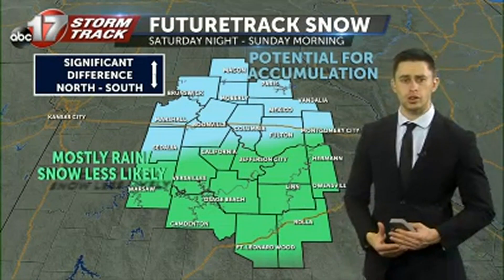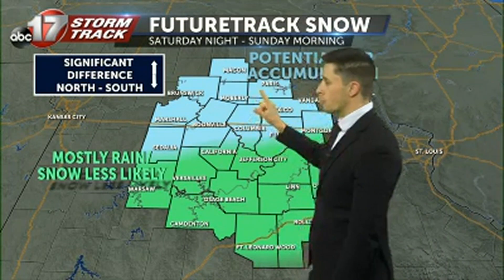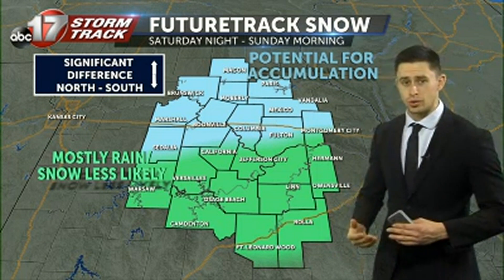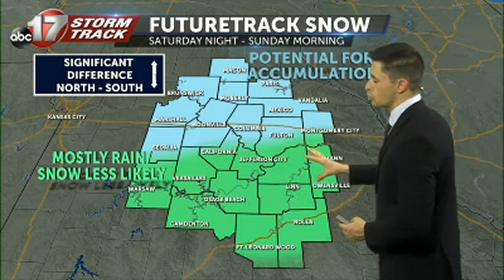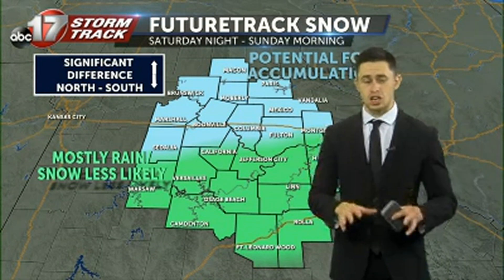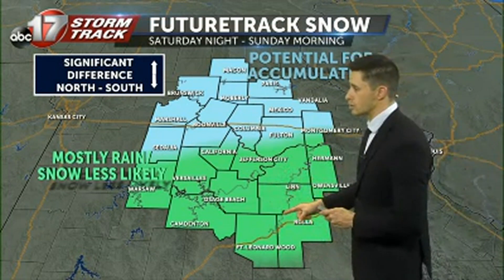Now in terms of accumulation, pretty much Columbia, Sedalia, and everywhere north, we're going to see a potential for accumulation anywhere from a dusting up to an inch. Areas down to the south towards Jefferson City and Hermann going to the southeast will most likely see just some rain, because those temperatures are going to be pretty borderline, possibly just above freezing.